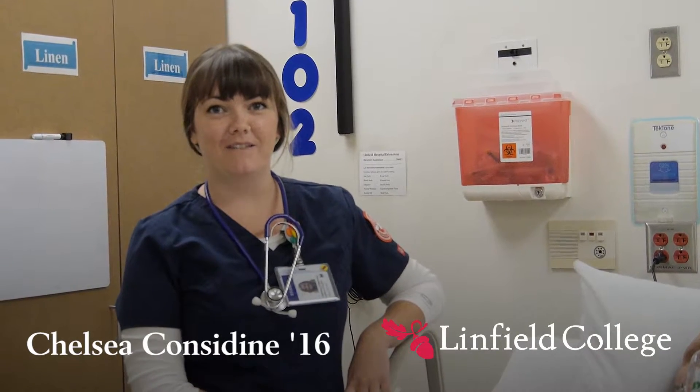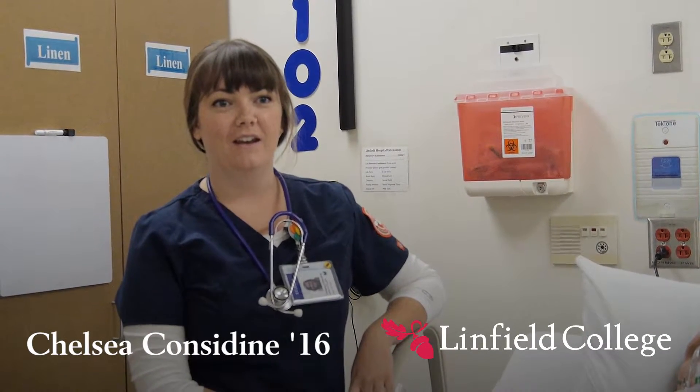I like being able to work in a safe learning environment. I feel like you come in and you know things aren't going to be perfect, and it kind of gets you ready for — it helps you build confidence for when you actually go out into your clinical experience and you're working with patients.